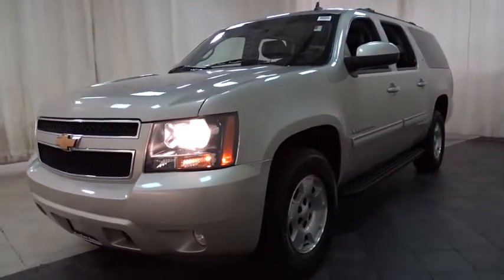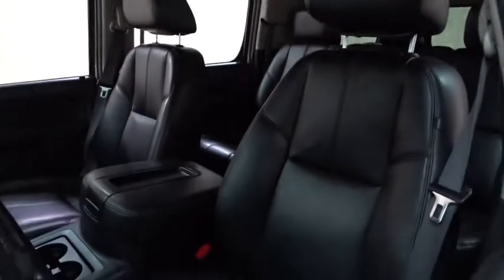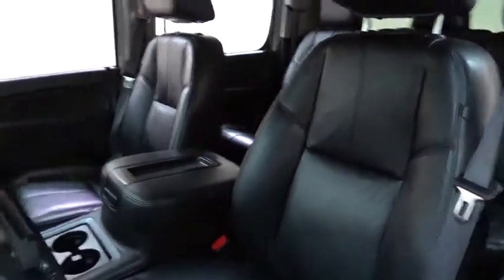This vehicle has less than 70,000 miles. Here are some of this vehicle's great options: backup camera, keyless entry, remote engine start, stability control, traction control, steering wheel audio controls, and tow hitch.